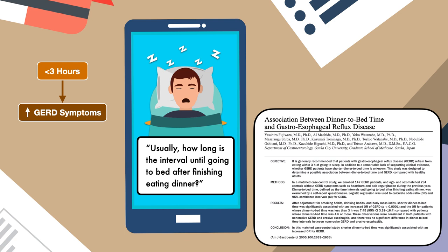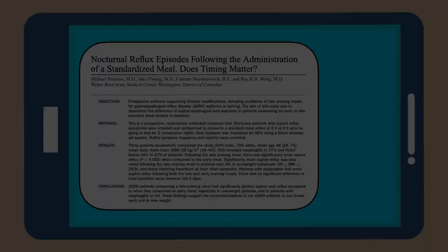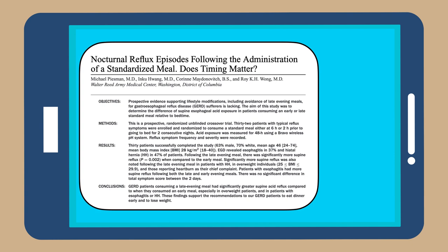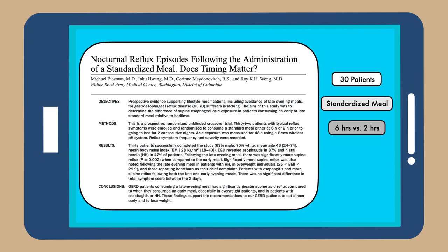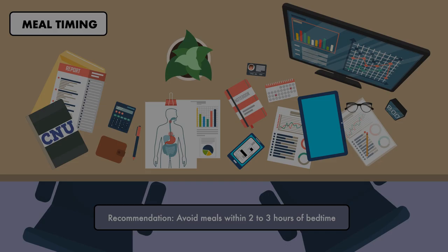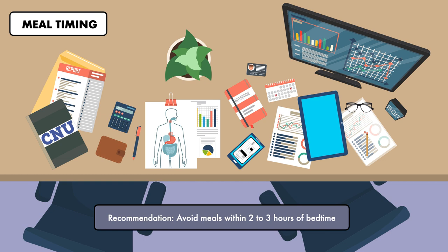The authors concluded this was the first study to show a significant association between GERD and shorter dinner-to-bed time intervals. Since that study was limited by study design, it was followed by a randomized unblinded crossover trial where 30 patients with symptomatic GERD consumed a standardized meal at either six hours or two hours prior to going to bed for two consecutive nights. Patients experienced significantly more symptomatic and asymptomatic reflux after the meal two hours before bed. This appears to be the best evidence to support the current recommendation, and even though it's minimal, it's one that seems reasonable to suggest. At the very least, focusing on small meals or snacks in the hours leading up to bedtime should be encouraged.